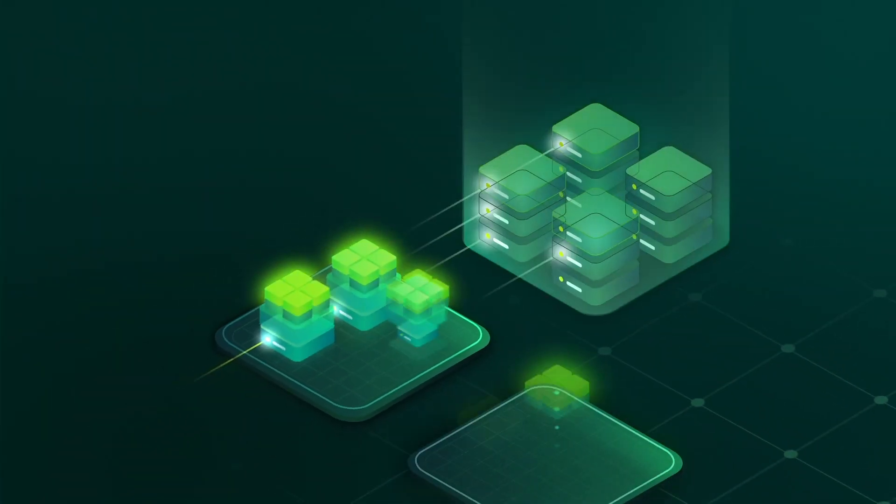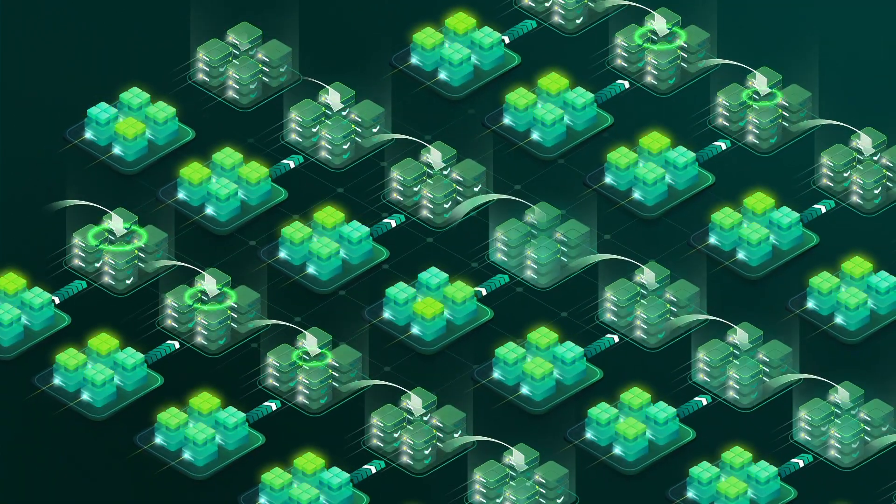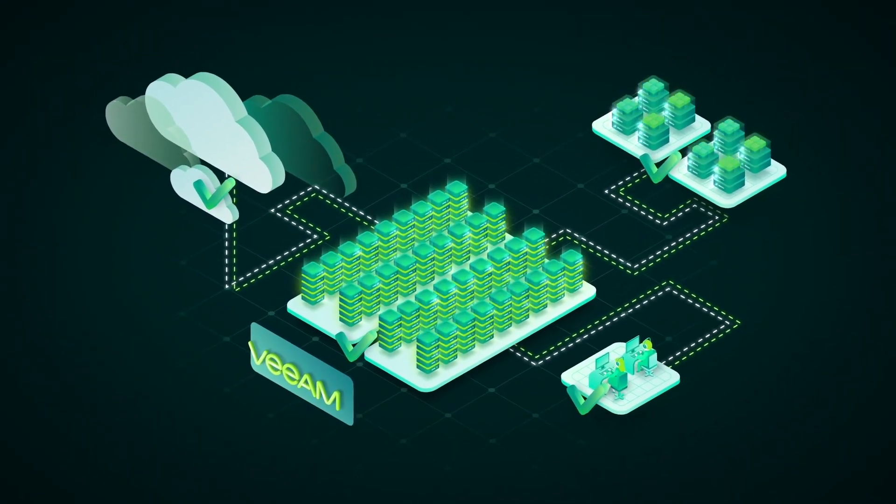In terms of instant VM recovery, now with version 10 you can recover multiple virtual machines simultaneously with a single click of a simplified wizard. And coupled with ExaGrid's landing zone technology, the joint solution provides for the fastest, most reliable instant VM recoveries on the market today.